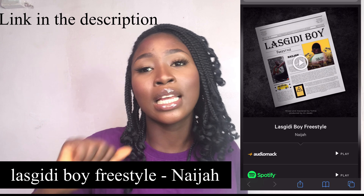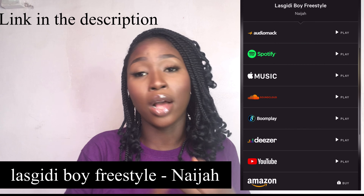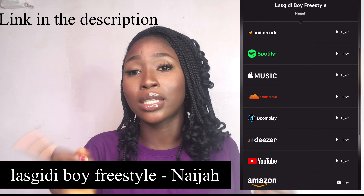Before we try it, a little bit of information: my friend just dropped his new song, the title is 'Last Gitty Boy' by Nigel. Check it out on Audiomack, Spotify, and Apple Music — just listen to good music, you guys.